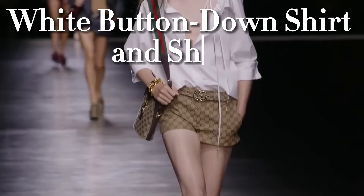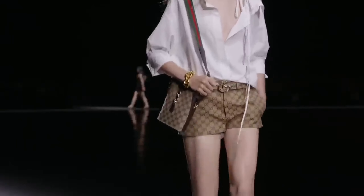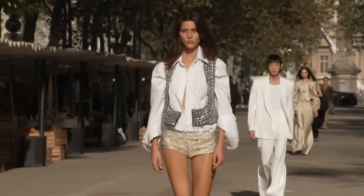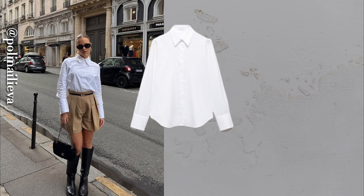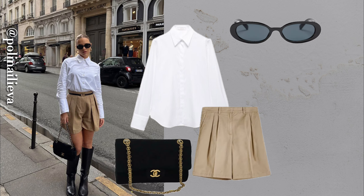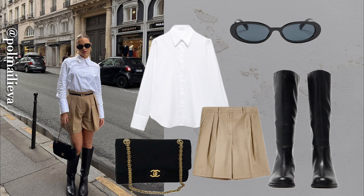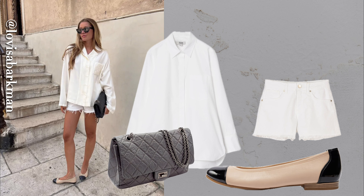Let's not forget about warmer days. For a playful, summer-ready look, wear your white button-down with shorts — whether it's denim cut-offs or tailored shorts, this combination feels breezy and chic. I love adding espadrilles or sneakers for a relaxed vibe. It's my go-to when I want to feel put together without trying too hard.